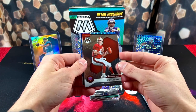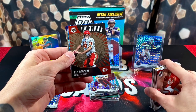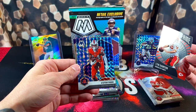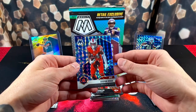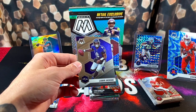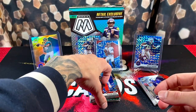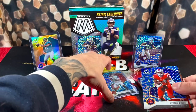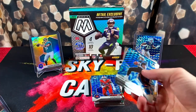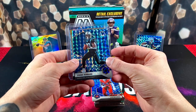Last pack — we have Steve Young, Super Bowl MVPs, Hall of Fame, Len Dawson, Stefon Diggs blue reactive, and the last card is a base Lamar Jackson. Big yikes. Not all boxes are going to be winners though — can't win them all. This was probably one of the more harsh mega boxes I've ever opened, in all honesty.